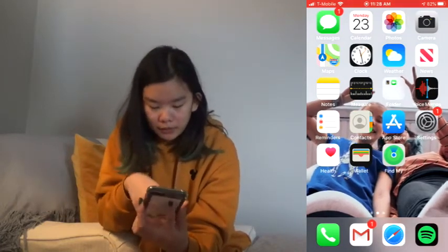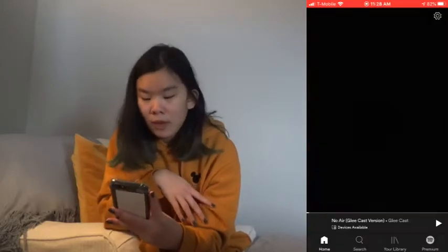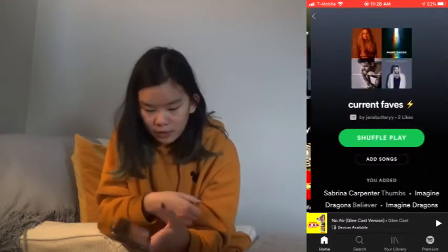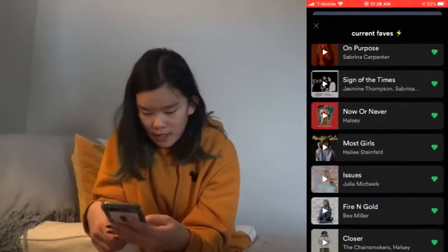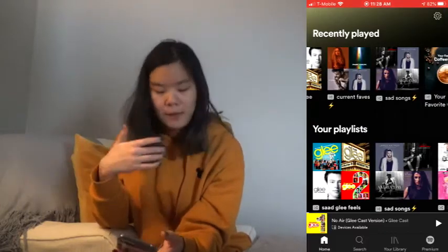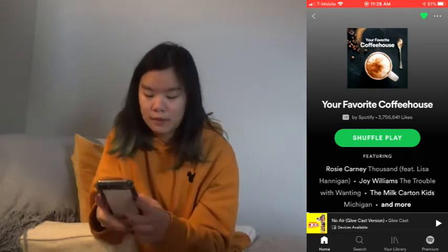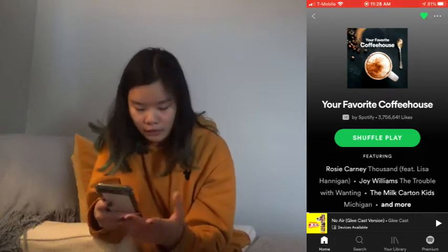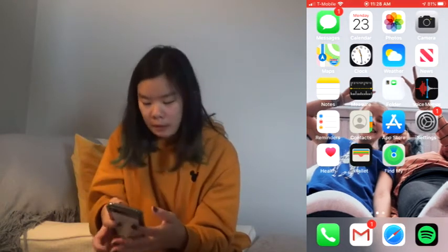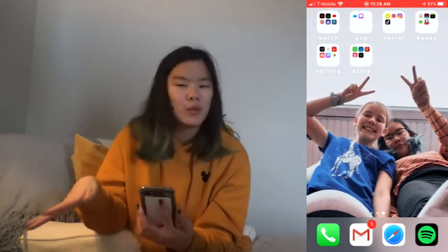At the bottom I have Phone, Gmail, Safari, and Spotify. Here's the music I listen to if you were curious: I have Glee music, Favorites which has a lot of Sabrina Carpenter, Imagine Dragons, and random ones. I don't have one particular artist I love, but I like a lot. I also have a playlist I use when I'm reading called 'Your Favorite Coffee House' by Spotify — it has a lot of good music, so if you want a good reading playlist I'd suggest that.